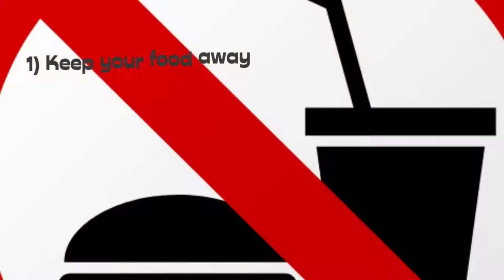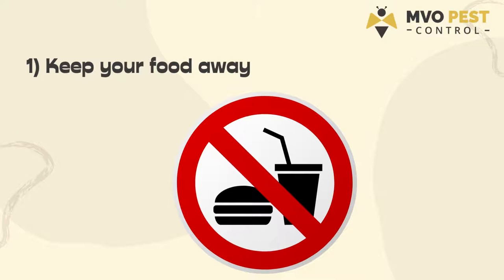1. Keep your food away, or in case of any food spills or droppings, clean immediately.